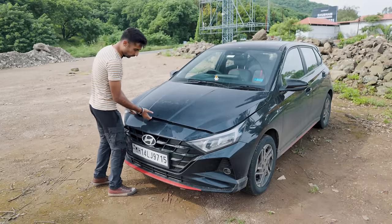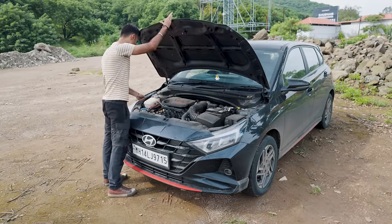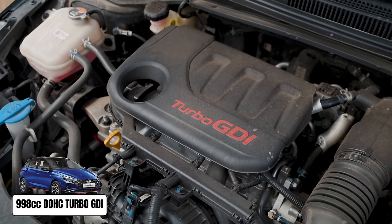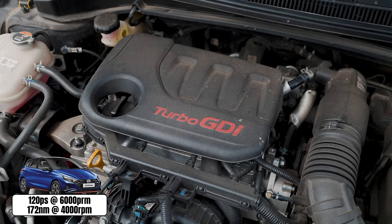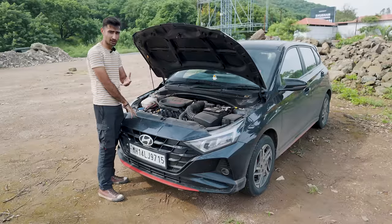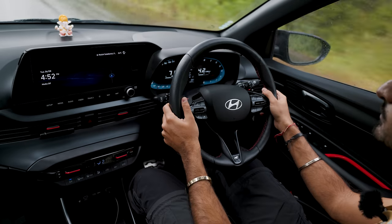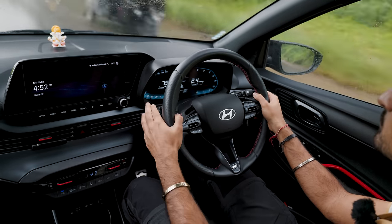Let's get straight into it. What is under the hood? Well, it is a fairly popular engine — the 1-litre turbo GDI engine. It's 998cc, three-cylinder direct injection, and it's good for 118 BHP and 172 Nm of torque. We've seen this block in a lot of Hyundais in the India roster and it is definitely a very nice block. It is very refined.